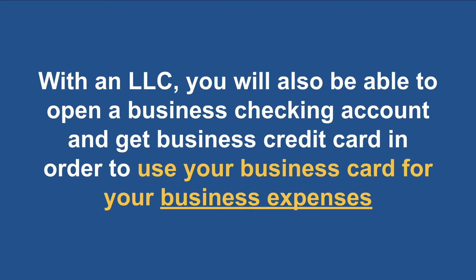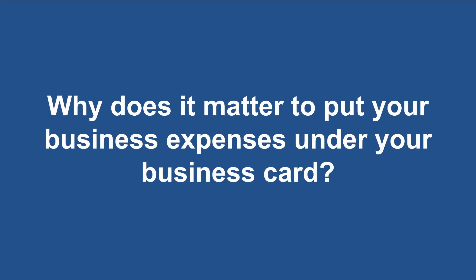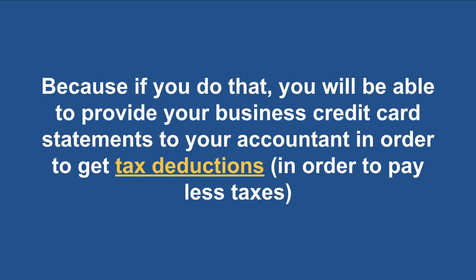With an LLC you will also be able to open a business checking account and get a business credit card in order to use for your business expenses. Why does it matter to put your business expenses under your business credit card? Because if you do that, you will be able to provide your business credit card statements to your accountant in order to get tax deductions and pay less taxes.